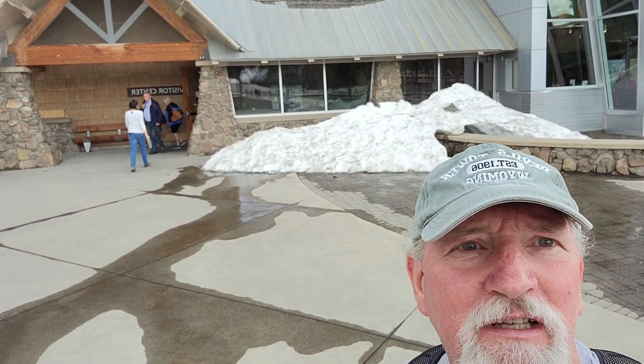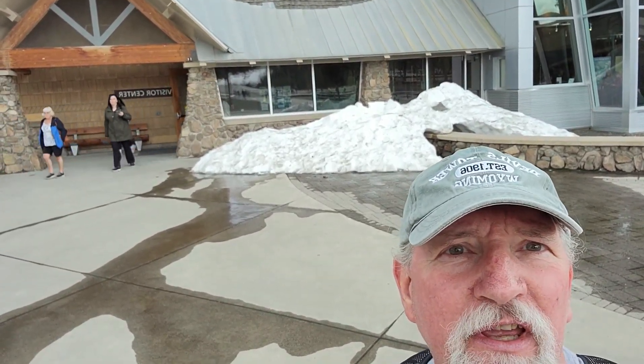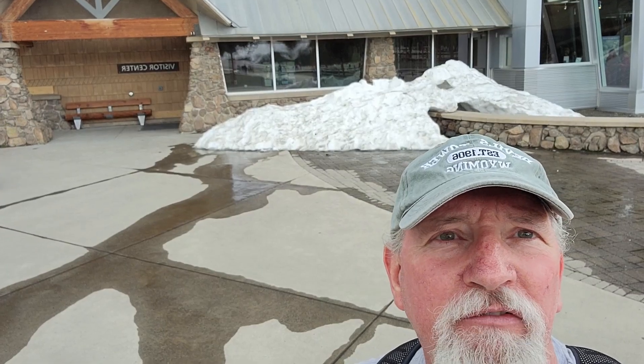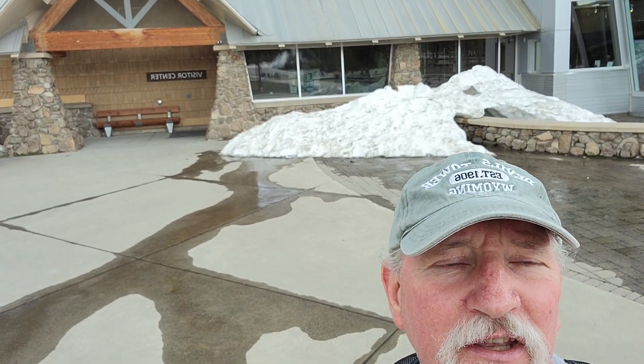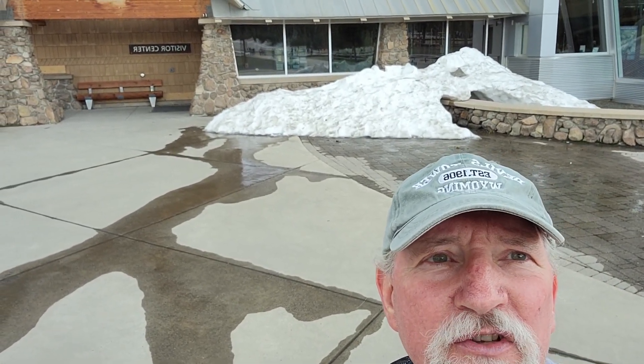We've been out hiking the geyser basin around the Old Faithful visitor center — we did just over six miles today. We took the straight road back from Thumper and it was only one and a half miles; it took us four and a half to get there because we did roundabout ways. Tomorrow, weather permitting, we're going to head off to the canyon and the falls. That wraps up this side of Yellowstone — starting tomorrow we're doing the east side.